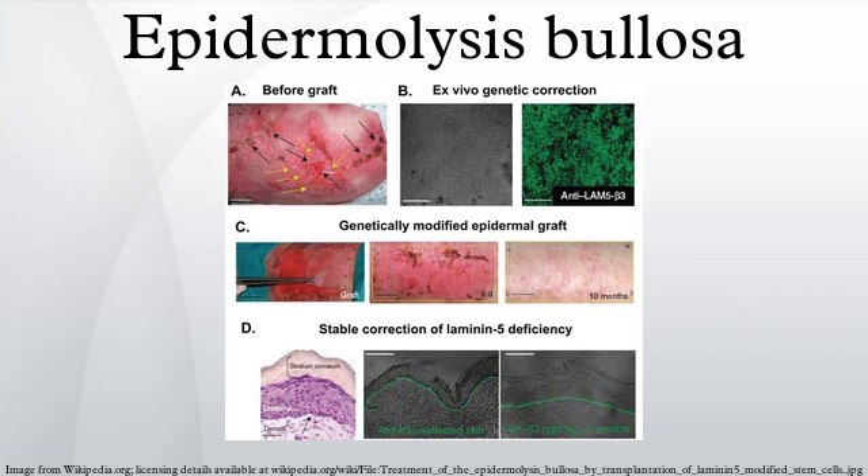Butterfly children is a term often used to describe younger patients, also referred to as crystal skin children. Epidermolysis bullosa refers to a group of inherited disorders that involve the formation of blisters following trivial trauma. Over 300 mutations have been identified in this condition, and they have been classified into the following types.